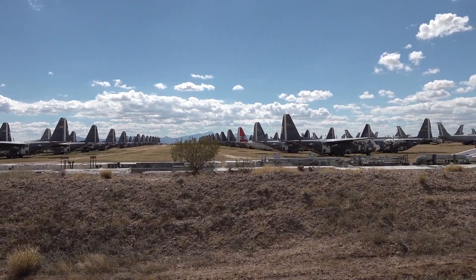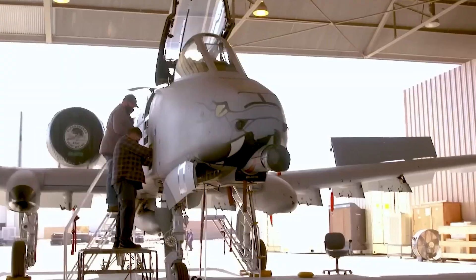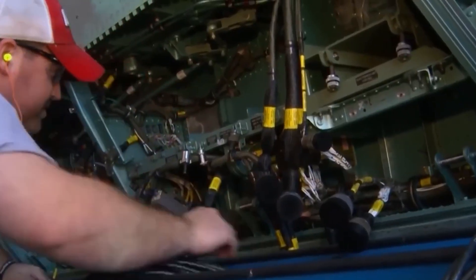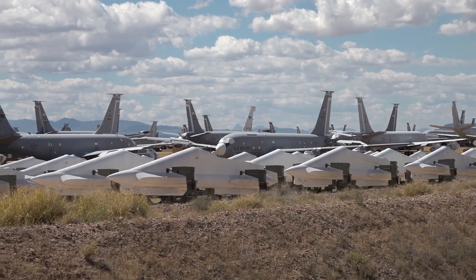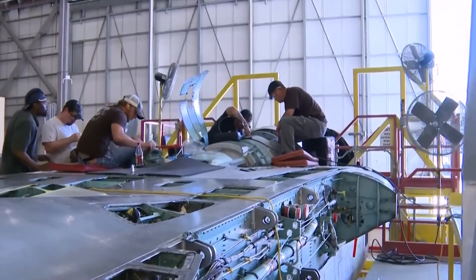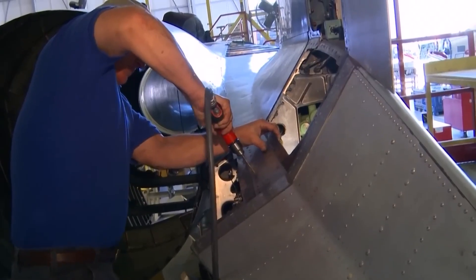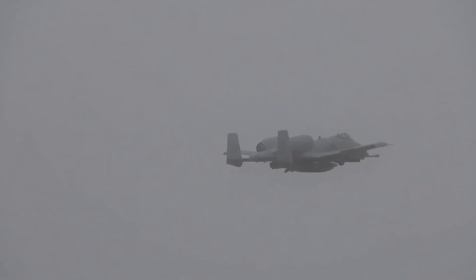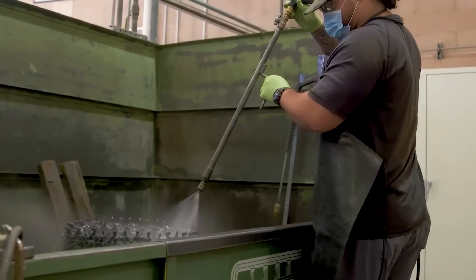The 309th AMARG regenerates between 300 and 400 aircraft every year. These aren't simple maintenance checks on aircraft that flew last week — these are complete overhauls of airframes that have been in storage for years or even decades. Every regenerated aircraft must meet the exact same airworthiness standards as brand-new production: no shortcuts, no reduced requirements, full combat capability.